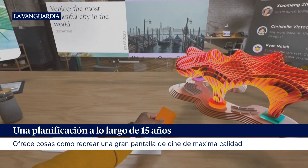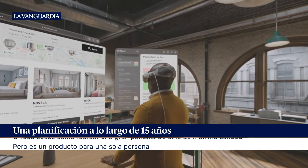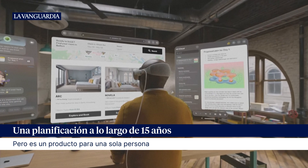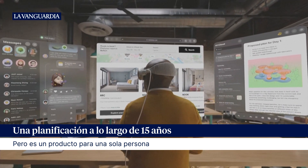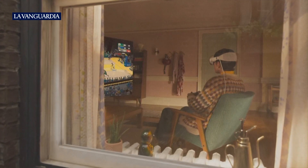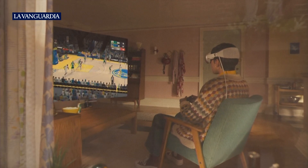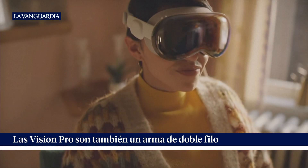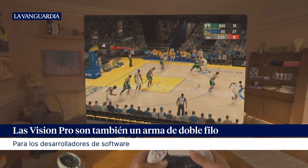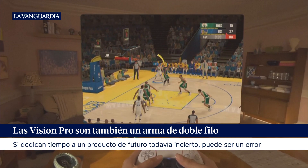With Apple Vision Pro, you can create your perfect setup: your to-do list in Notes, research your next trip in Safari, and discuss plans with friends in Messages, all while listening to your favorite playlist in Apple Music. You can play your favorite Apple Arcade games, like NBA 2K23, on a screen as large as you want, with incredible audio and game controller support. There will be over 100 Arcade titles available to play on day one.